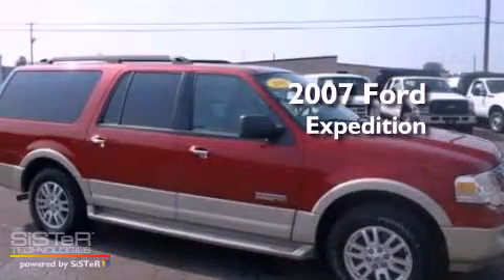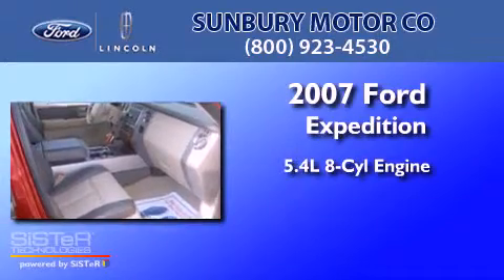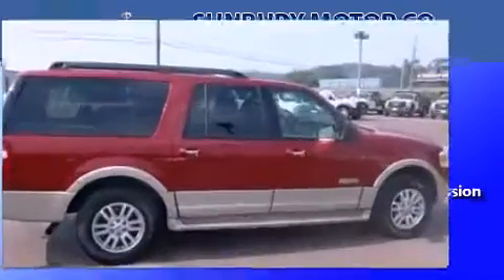This is a 2007 Ford Expedition. It has a 5.4 liter 8-cylinder engine, a 6-speed automatic transmission, and 4-wheel drive.